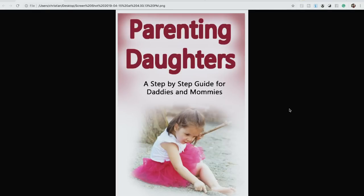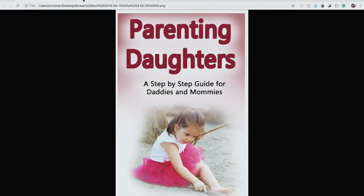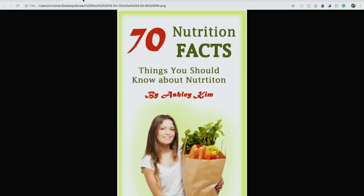It looks like it was made in Microsoft Paint in about five minutes. And if I see a book with this cover, I'm going to think: they spent five minutes making the cover, they probably spent five minutes writing the book too — why would I spend money on that? There was no effort put into this at all. Let's move on to the second bad cover — same problem, no professionalism.